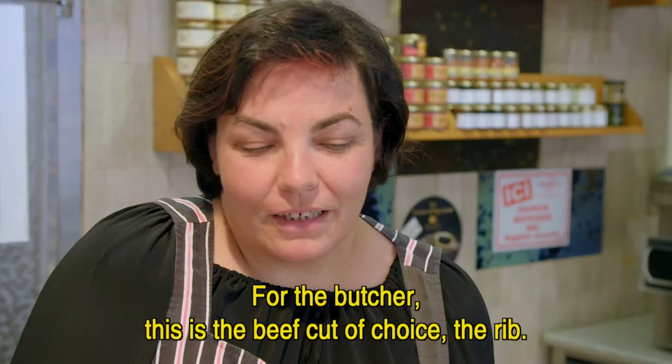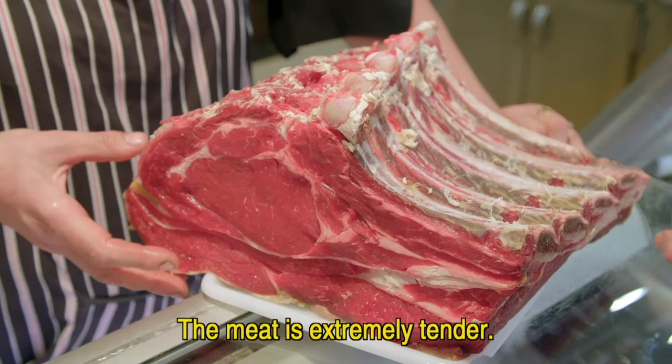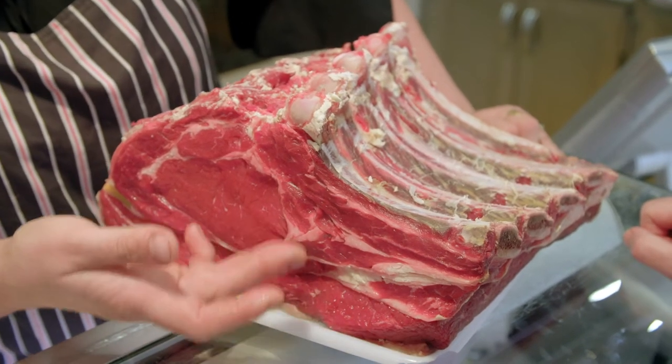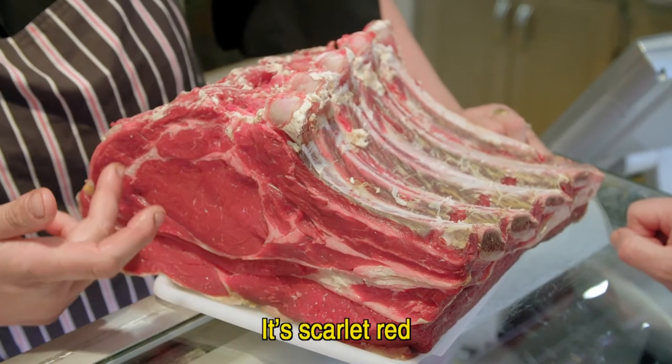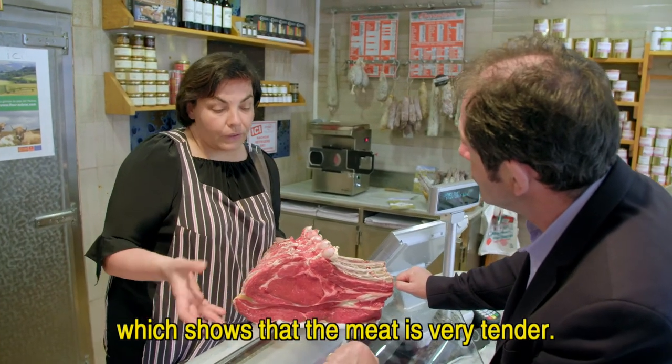I'll present you the best piece of beef from the butcher. It's the Côte de Bœuf. It's a very tender meat with short fibers and very lean. We see a little bit of fat and a rich red color — it is a very tender meat.